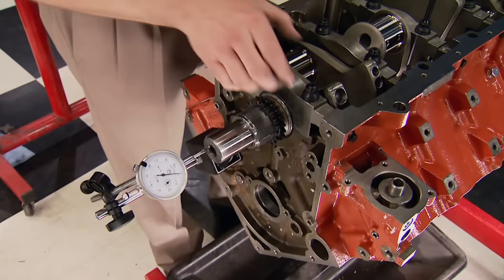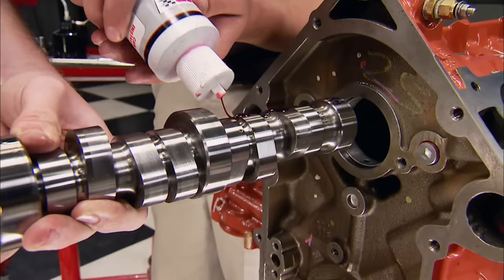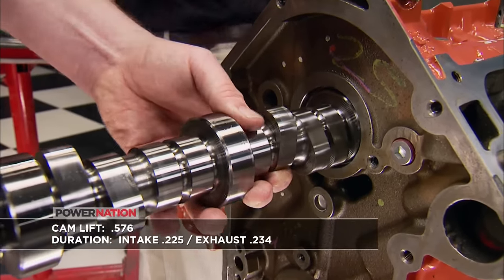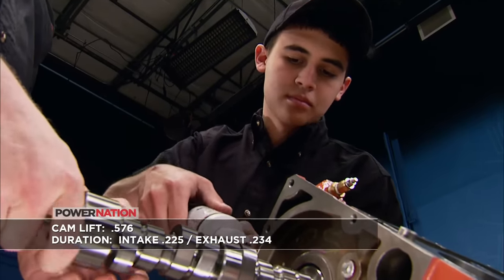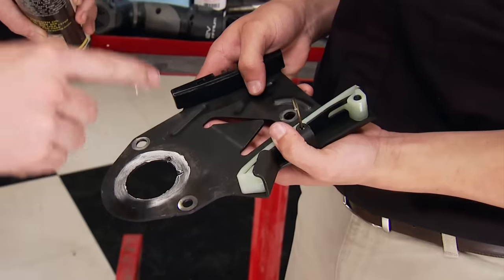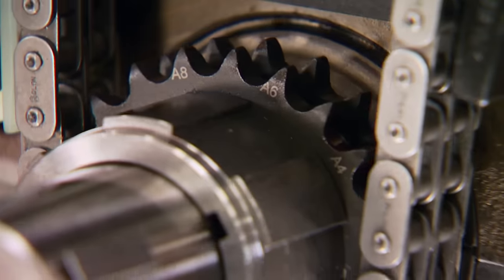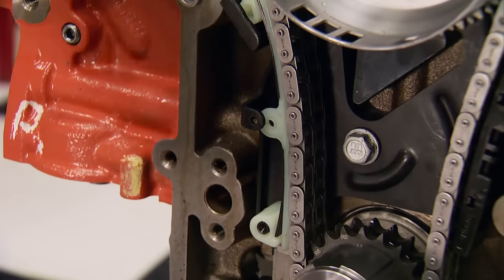The crankshaft end play is checked and is in a safe range, right at five thousandths. Motor oil goes on the journals and COMP's cam lube goes on the lobes. It's a custom COMP camshaft spec'd by Chris Bennett at SAM — a roller with gross valve lift on intake and exhaust at 576. Duration at 50 thousandths for the intake is 225 and the exhaust is 234. The lobe separation angle is 115 degrees. A thrust plate houses the tensioner to keep the cam from walking forward, then the COMP timing set goes on. It has multiple keyways to advance or retard cam timing, and the camshaft position reluctor is attached. Pulling the pin releases the tensioner and tightens up the chain.